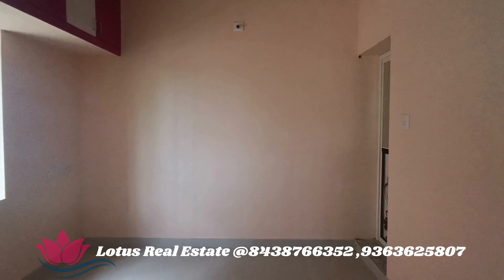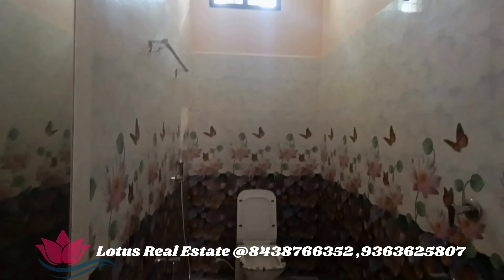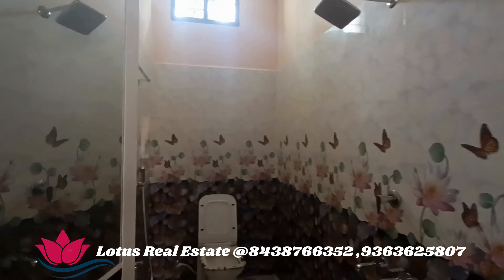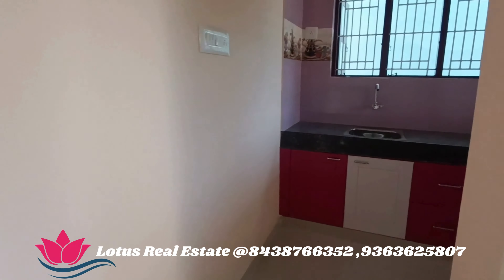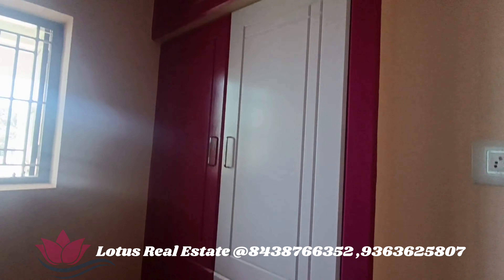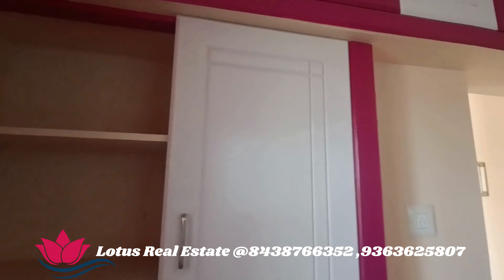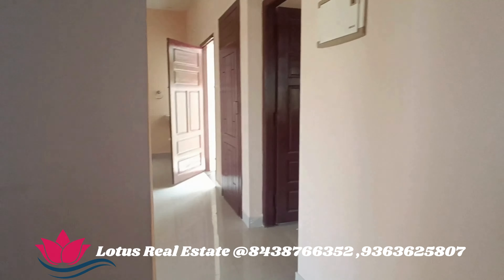There are spaces. There is a door. This is a bedroom.